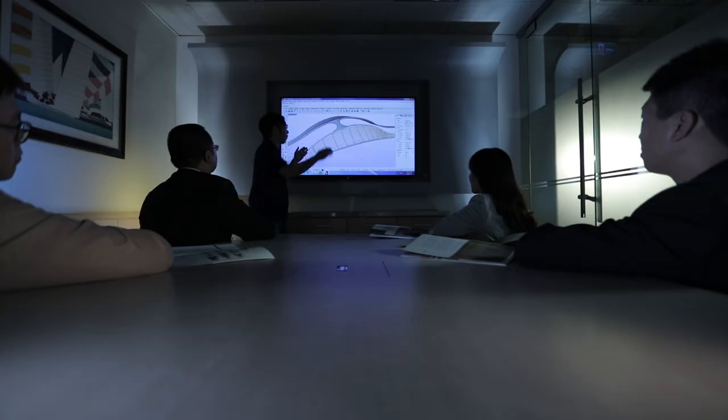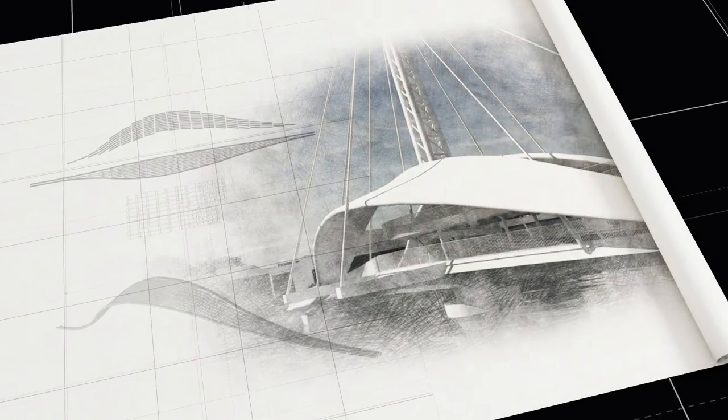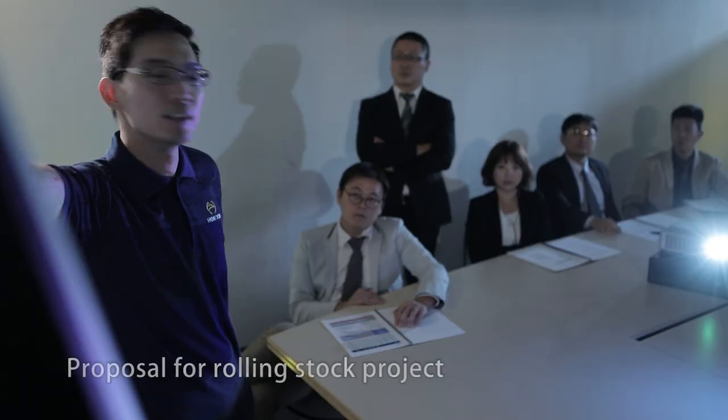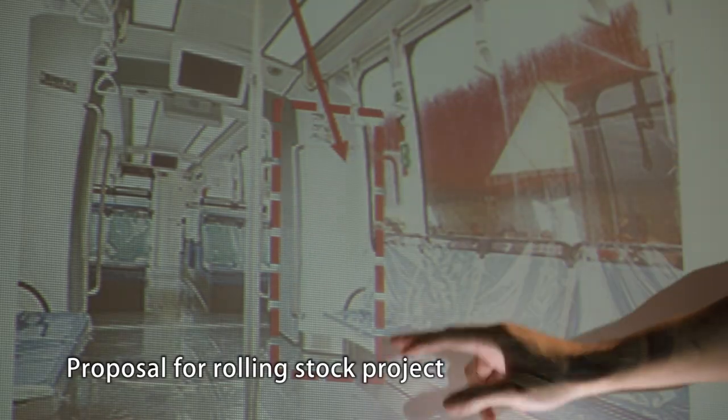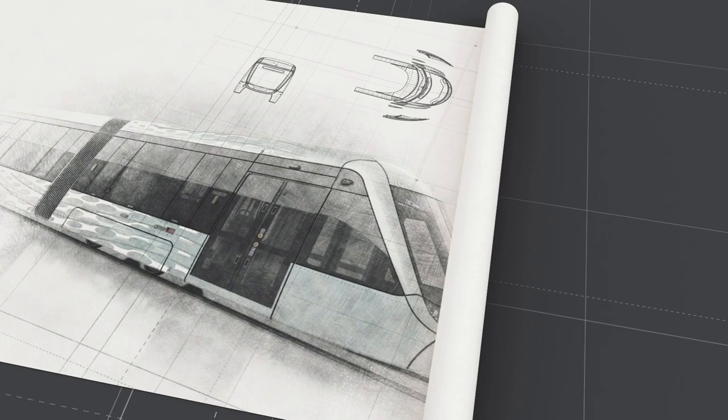Founded in 2000, ATEC Composites is the composites facility for the Horizon Group and also is the only FRP component manufacturer in Asia to provide total solution for large-scale FRP component manufacturing.